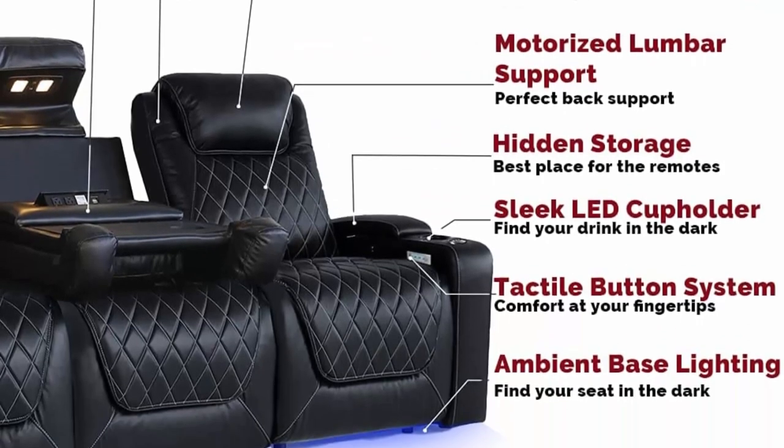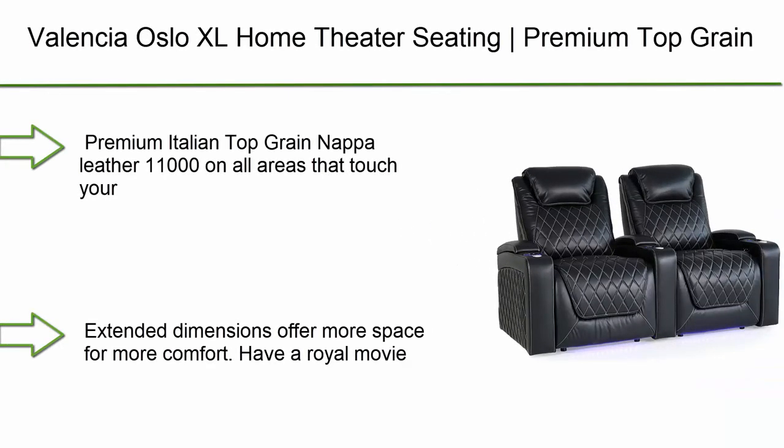Features include hidden armrest storage, tactile control system, LED ambient base, LED cup holder, and USB feature to charge your devices while you watch a movie.